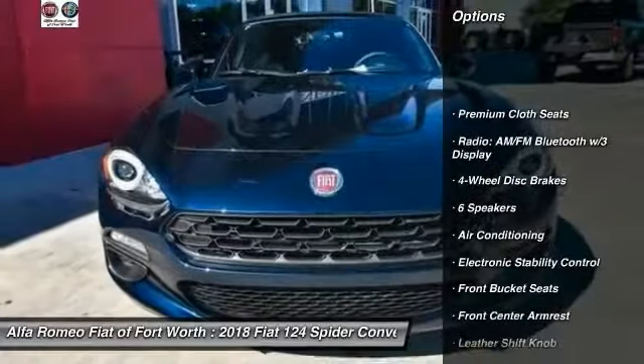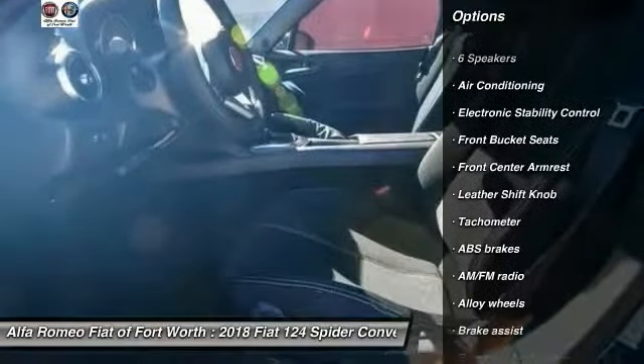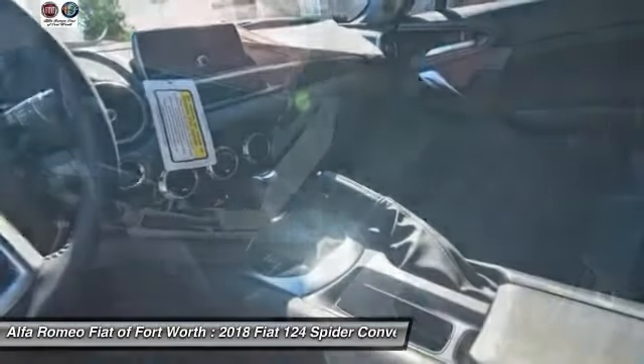Traction control, dual airbags, air conditioning, alloy wheels, power steering, four-wheel disc brakes, electronic stability control, power windows, trip computer, rear window defroster.